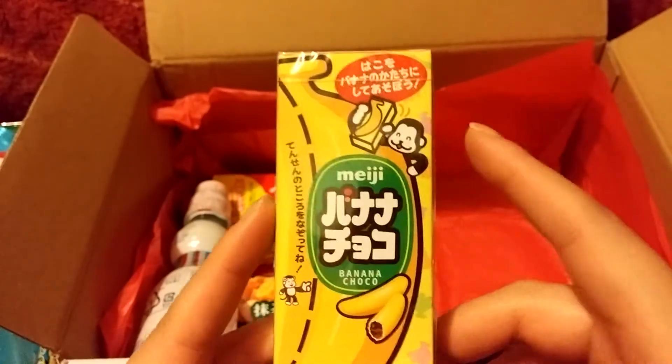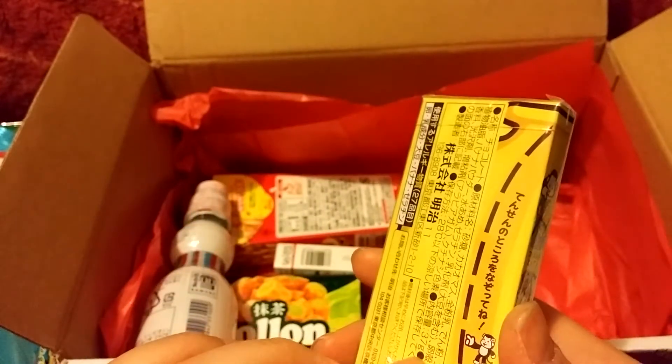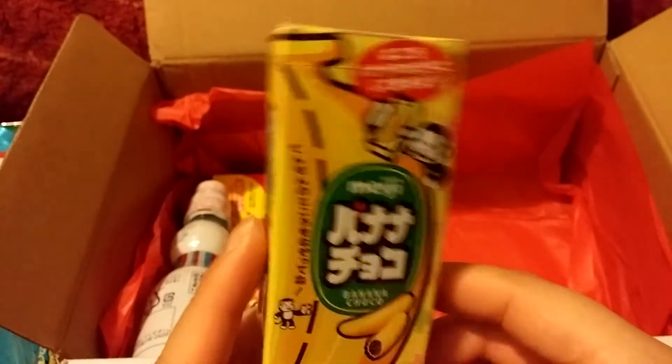Here we have a Meiji — it says Banana Choco, so I guess it's a banana flavored chocolate.